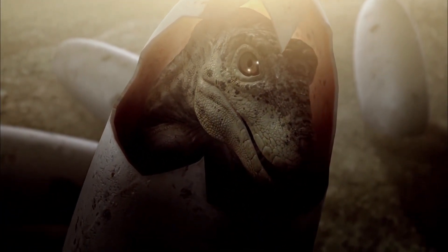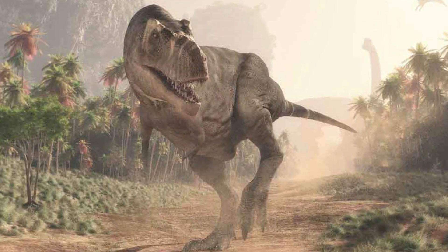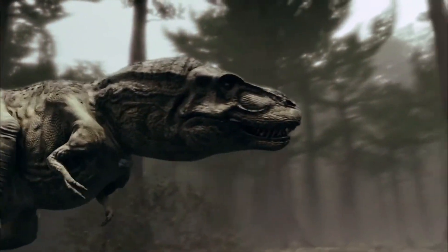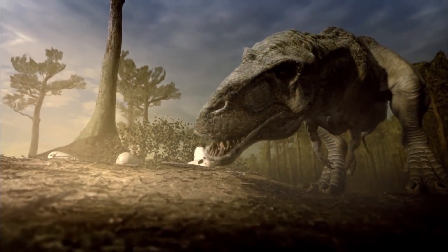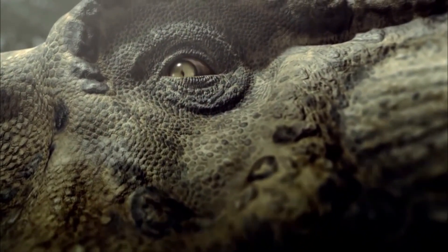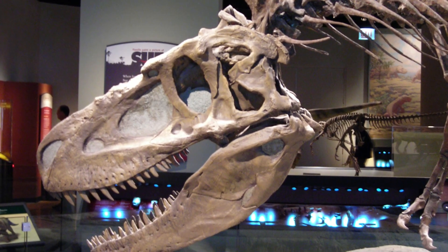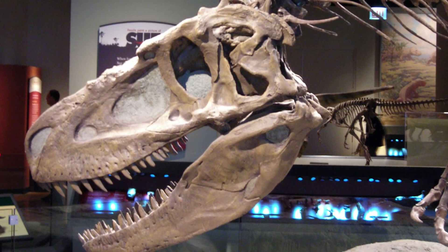Tyrannosaurus rex was an obvious meat-eating predator. Its huge teeth and strong jaw allowed it to tear and eat the meat of other dinosaurs. However, there is evidence that Tyrannosaurus could also feed on carrion, making it a scavenger, hunting the remains of victims killed by other predators.